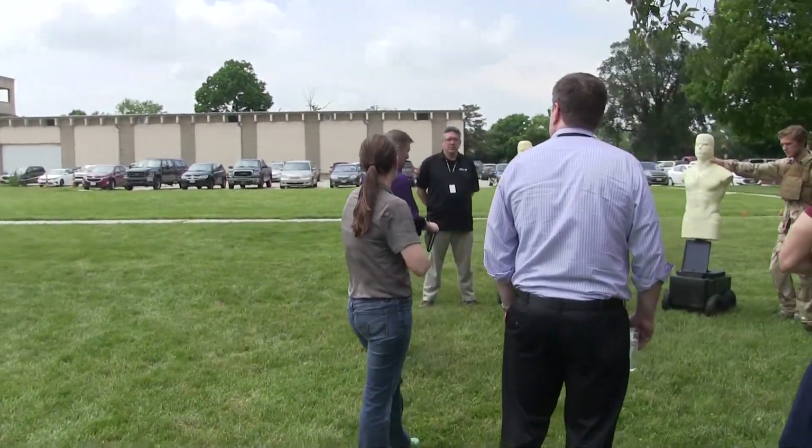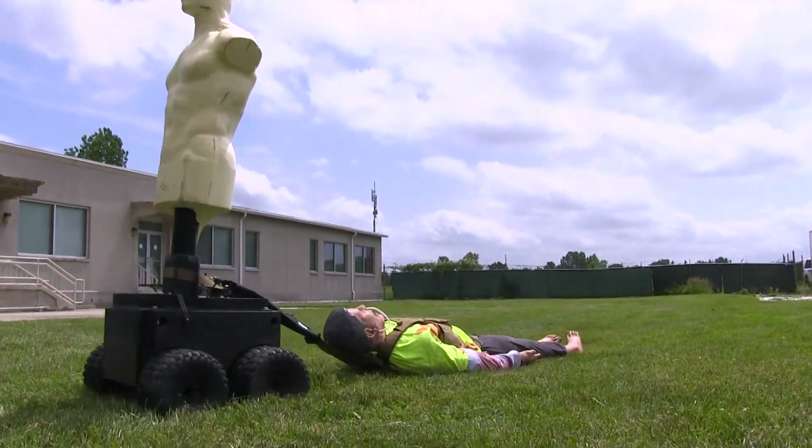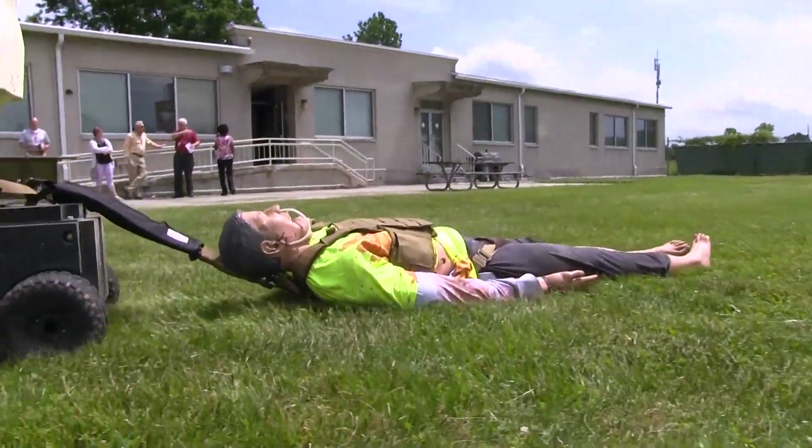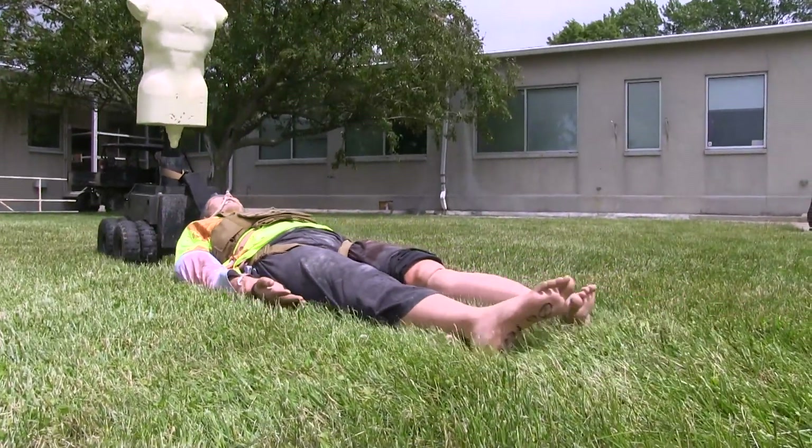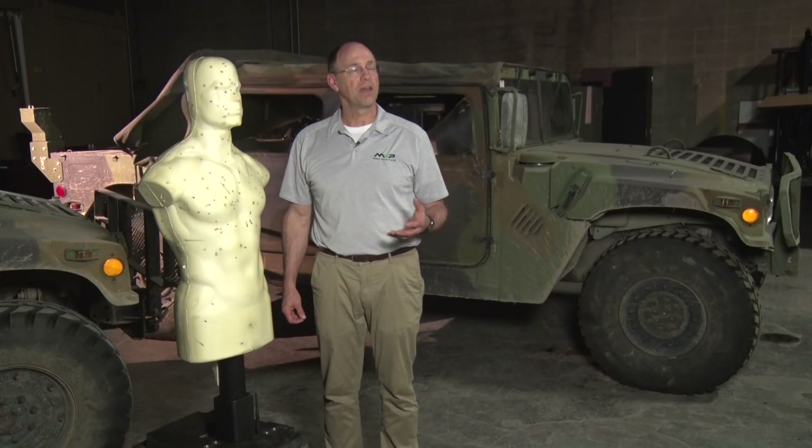Our demo today was great. We were able to do a simulated medevac with Hector actually pulling a wounded person from the scene, and integrated other technologies, which is a real value of this Tech Warrior event.